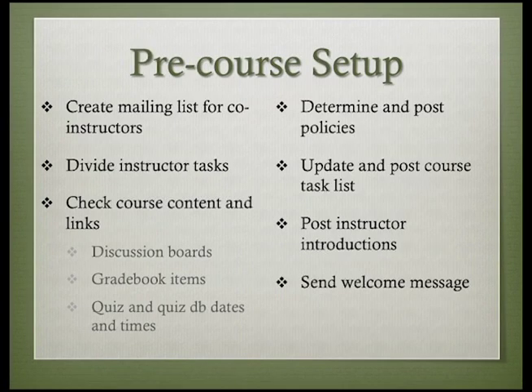Most courses have these set-up tasks in common. Be sure to check the instructor's manual for your specific course to make sure you take care of all course tasks. Use the pre-course checklist as you prepare to begin each section. If you are working with co-instructors, you will find it helpful to have a mailing group for discussions to take place outside of the online classroom. Your email client probably allows you to set up a group, but it probably doesn't allow you to share that group with your other co-instructors.